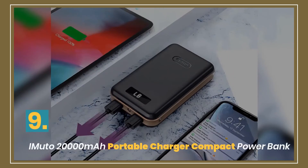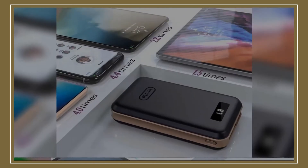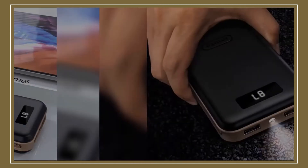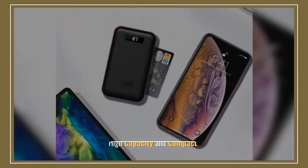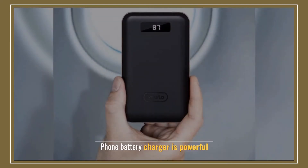Number 9: iMuto Portable Charger Compact Power Bank. Display features: wireless. Manufacturer: iMuto. High capacity and compact. Phone battery charger is powerful.